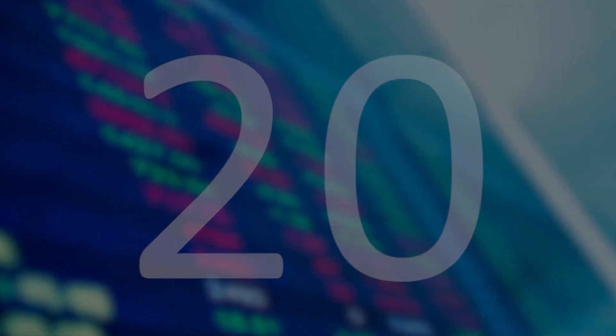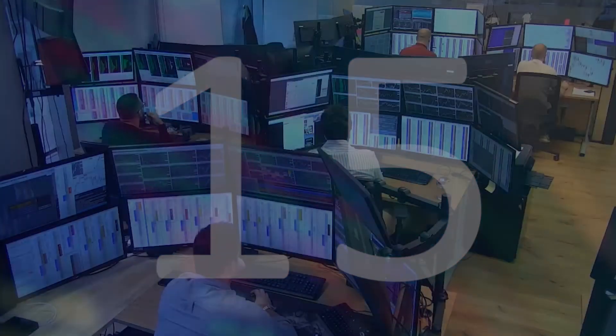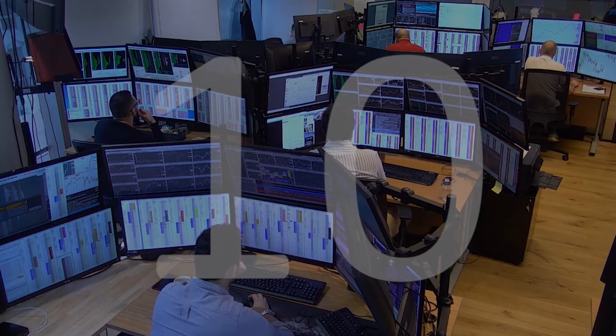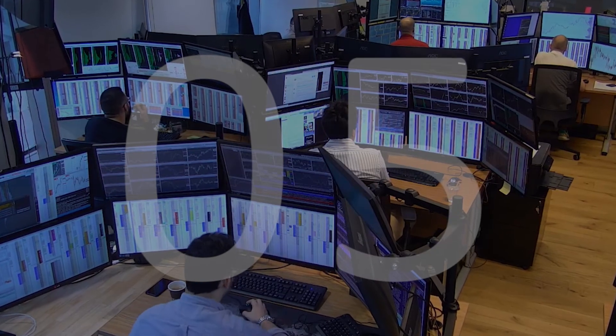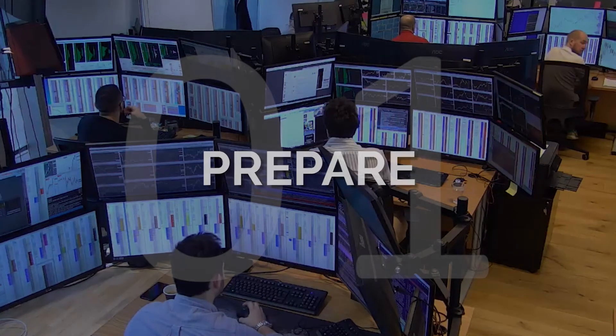To become great you need to think great. You need to believe in your plan and your conviction once fully prepared. Our daily live market analysis provides you not only with the preparation structure but more importantly the approach and the process of how our various traders prepare for the day ahead.